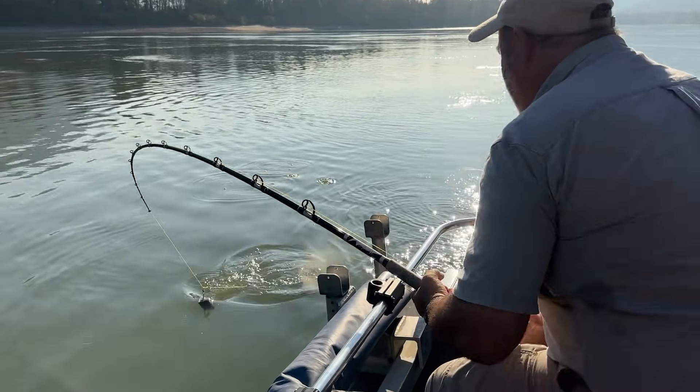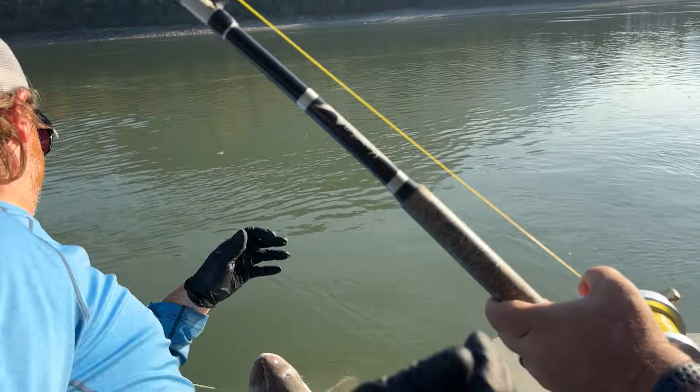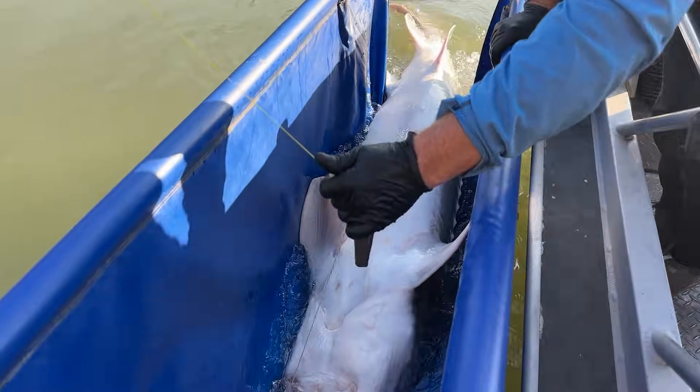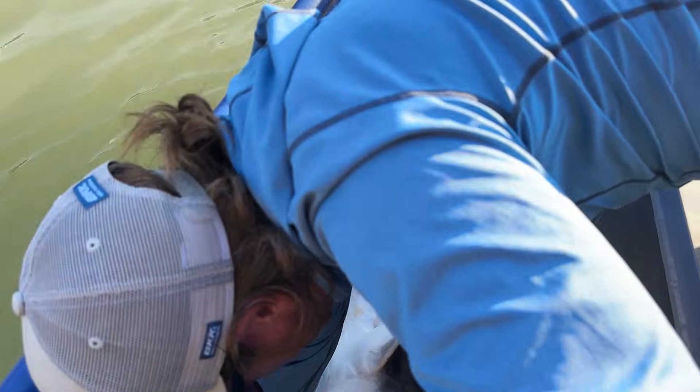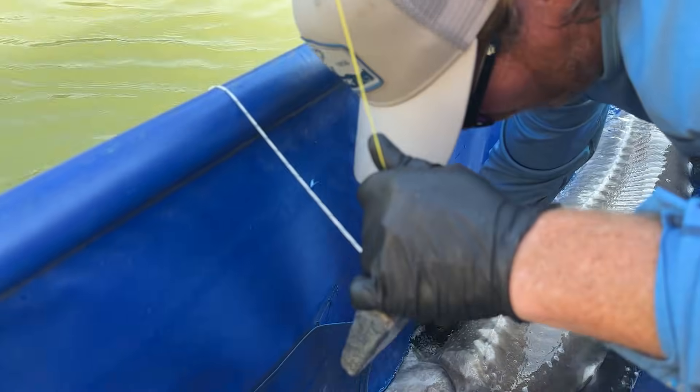Oh, look at the bubbles! It's giant, it's big, it's gigantic. Holy cow — that thing makes everything we caught look like nothing. And the best part — single barbless hook just comes out like nothing. Holy cow. Oh man.